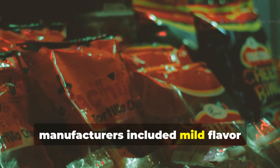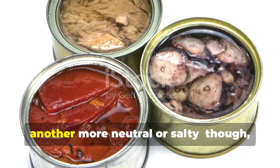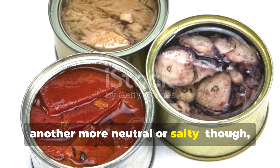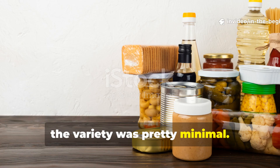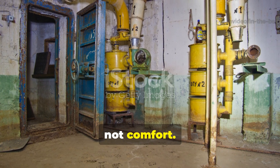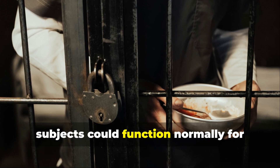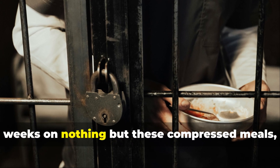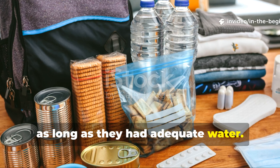To prevent what they called food fatigue, manufacturers included mild flavour variants — one slightly sweetened, another more neutral or salty. The variety was pretty minimal; the focus was survival, not comfort. But in field tests, subjects could function normally for weeks on nothing but these compressed meals, as long as they had adequate water.